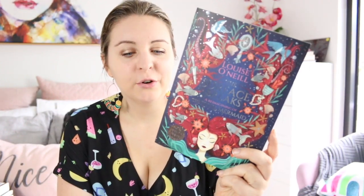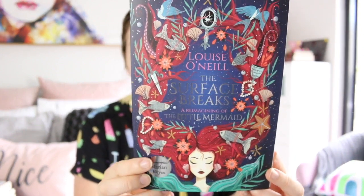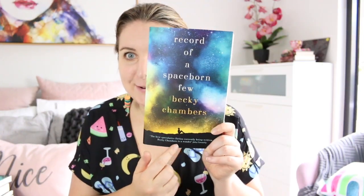The Surface Breaks by Louise O'Neill — this is a Little Mermaid retelling and I just think this cover has so much detail in it. It's just beautiful. This is another silhouette.